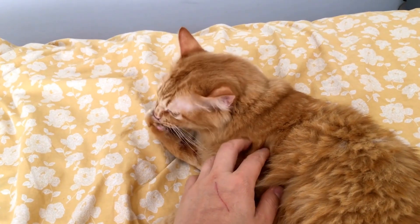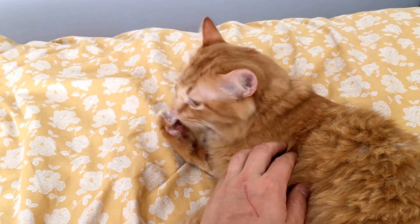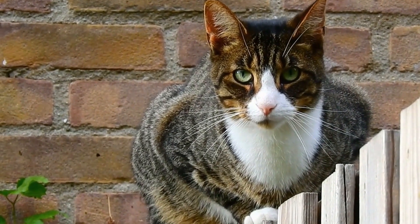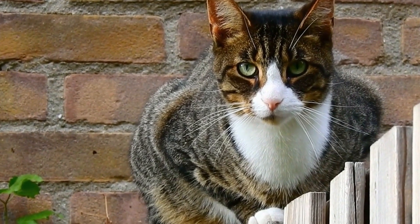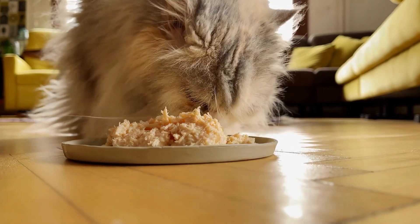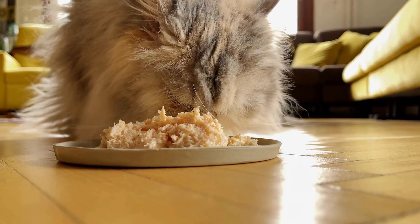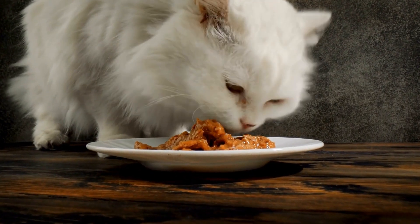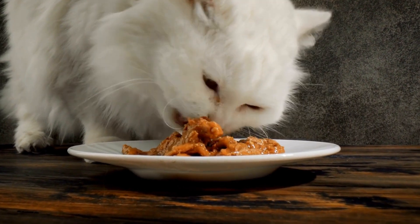Six, incorporate interactive toys and puzzles. To keep your cat engaged and mentally stimulated, include interactive toys and puzzles within the climbing area. These toys can range from treat-dispensing puzzles to hanging toys that encourage playfulness. Regularly rotate these toys to keep your cat entertained and prevent boredom.